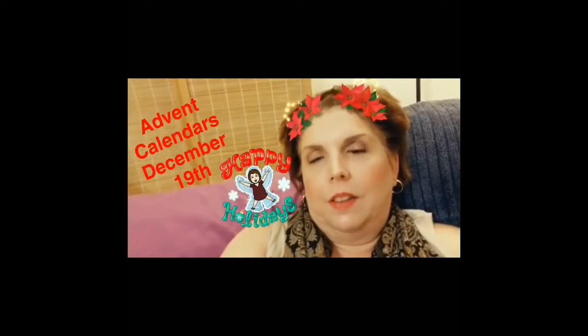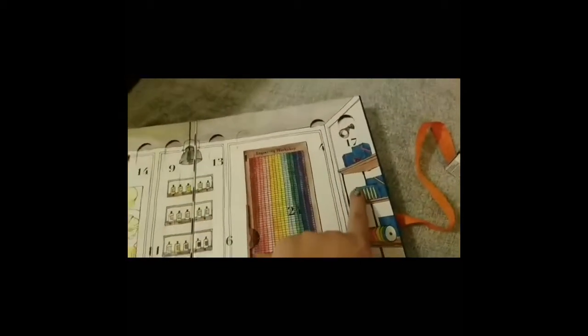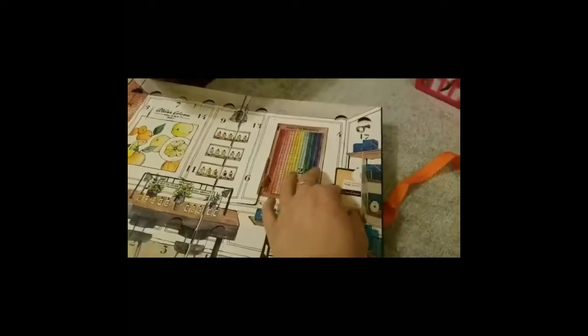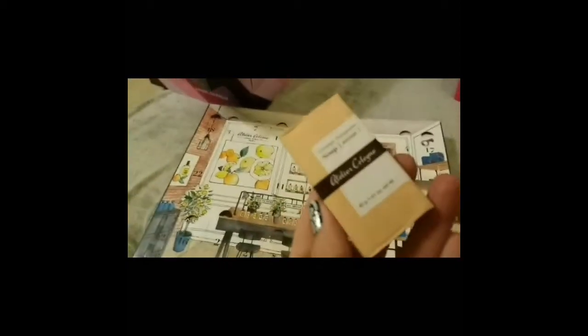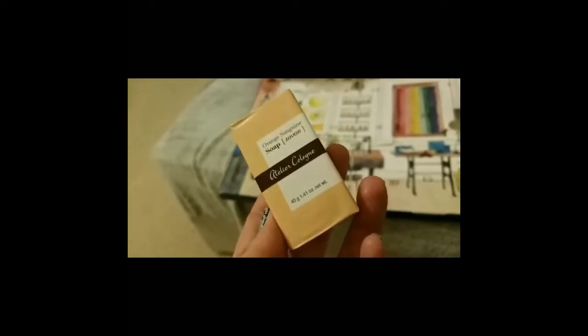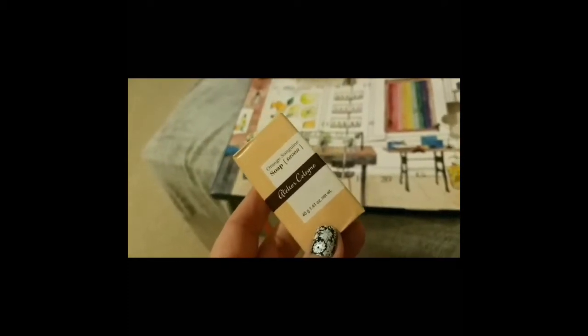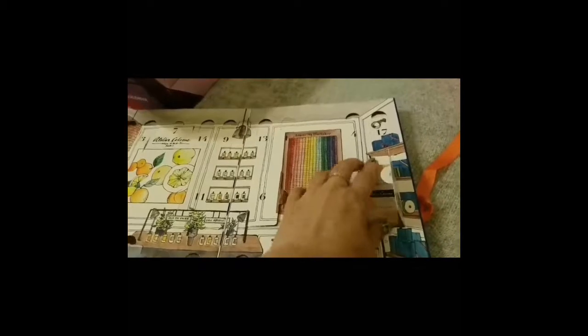Hi everyone, it is Tuesday, December 19th and it's time to open those advent calendars. We'll start with Atelier — oh, there it is right there. It looks like another soap and orange, and that's my favorite scent. I think it's blood orange, but it's just a very citrusy, orangey scent. I love it. Definitely a summertime scent for me.